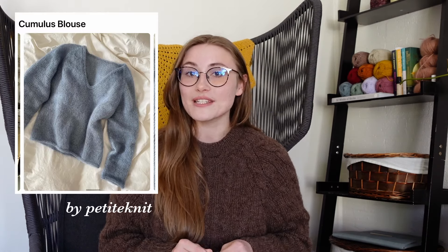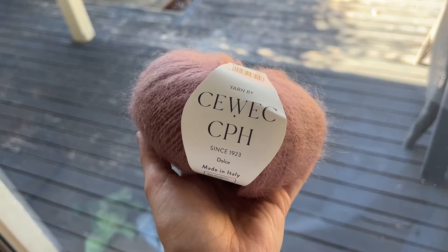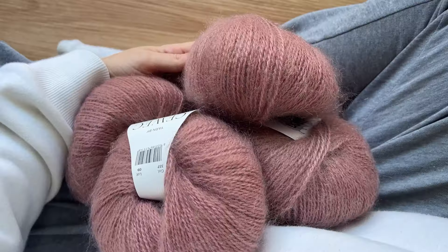Mickey, Haley, and I are going to be doing a buddy knit soon of the Cumulus blouse, which is going to be very versatile. I'm going to be doing my Cumulus blouse in the Dolce yarn — I got it on Hobie and it is a kid mohair in this beautiful dusty rose. Mickey ordered her yarn, so as soon as she gets it, we're going to do a Zoom cast-on party and get knitting on it. I will definitely be talking about that project on here soon.